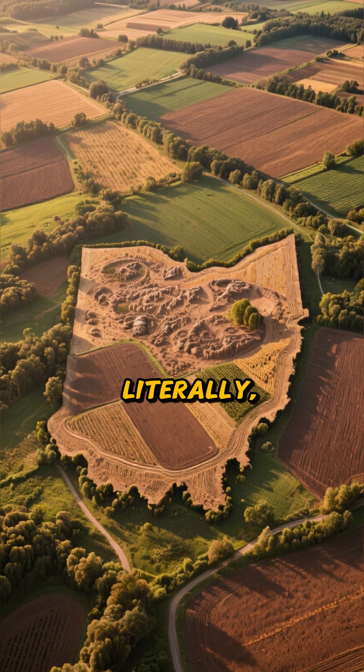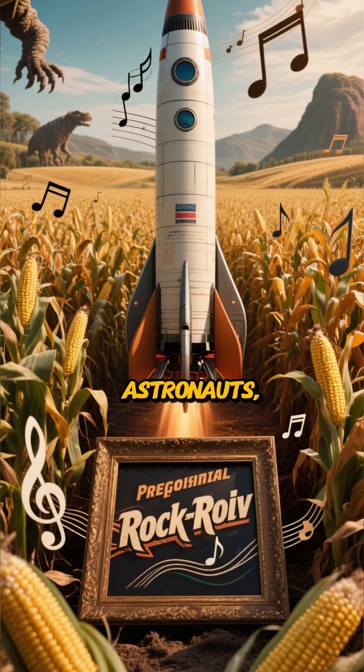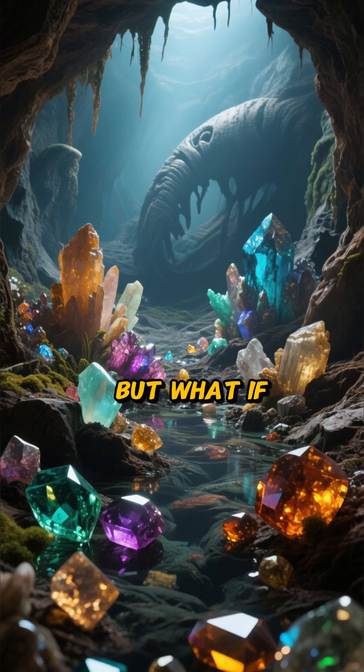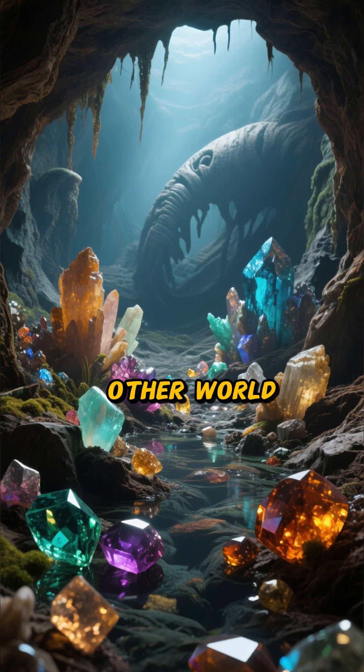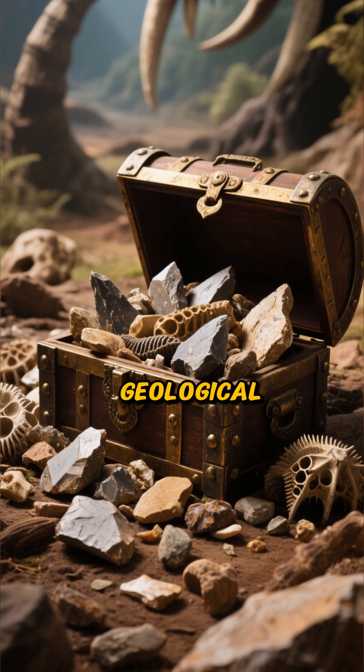Today, we're digging deep — literally — into the Buckeye State. We all know Ohio for its cornfields, astronauts, and rock and roll. But what if I told you there's a whole other world of treasure hidden right beneath our feet? Let's uncover some of Ohio's most amazing geological secrets.